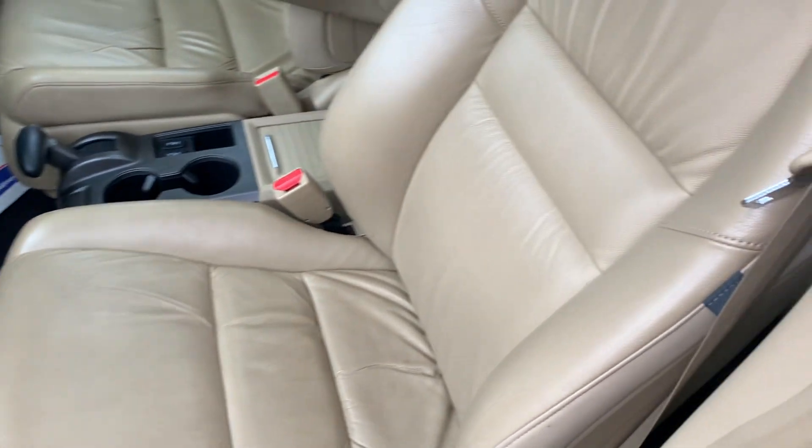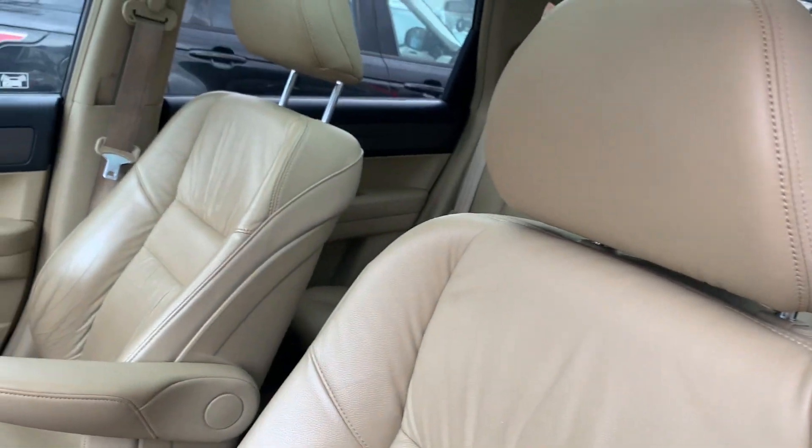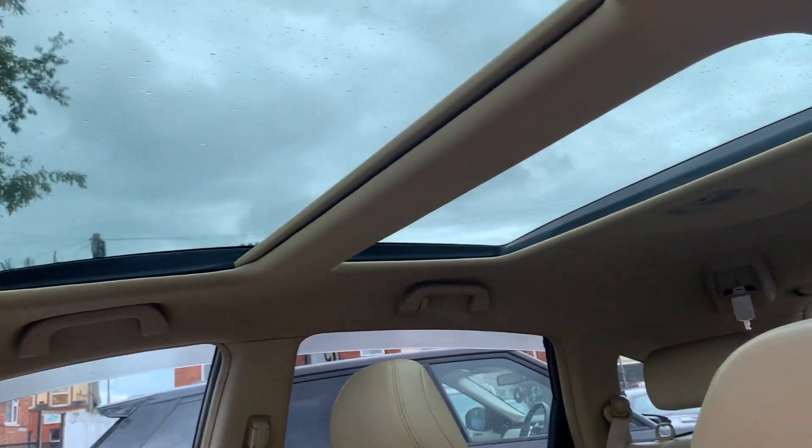Very, very clean and tidy, drives absolutely spot-on. Got the nice twin roofs there.